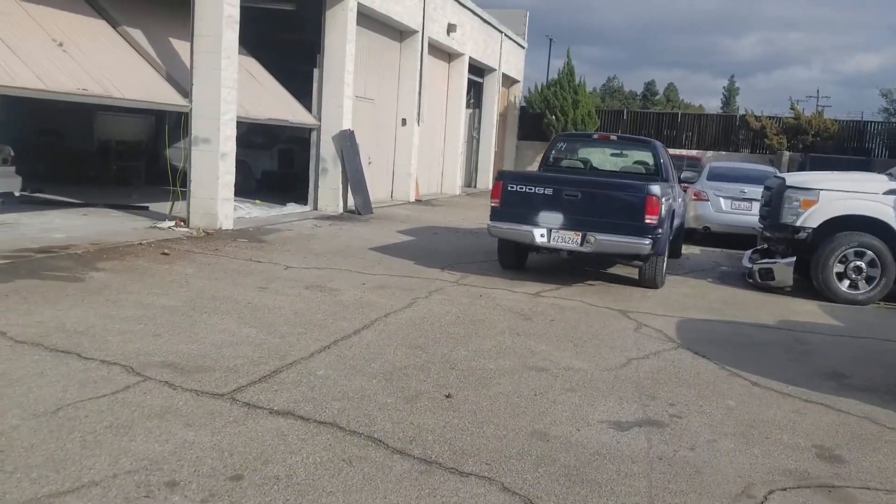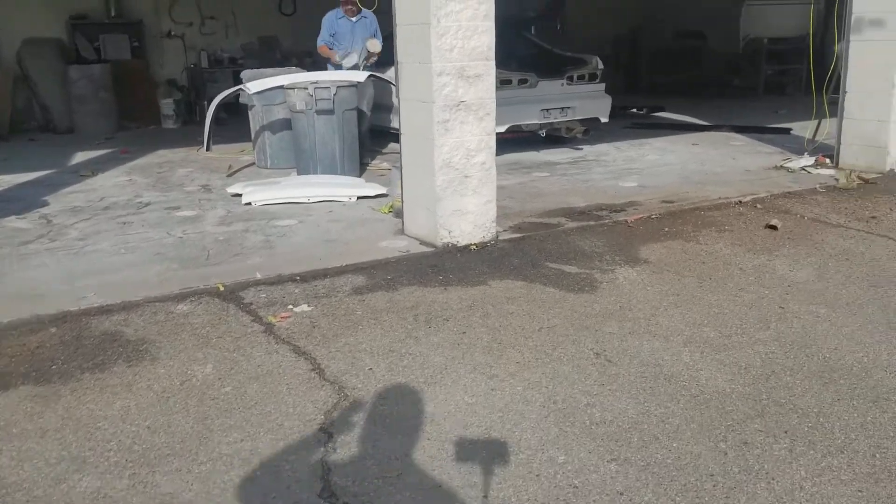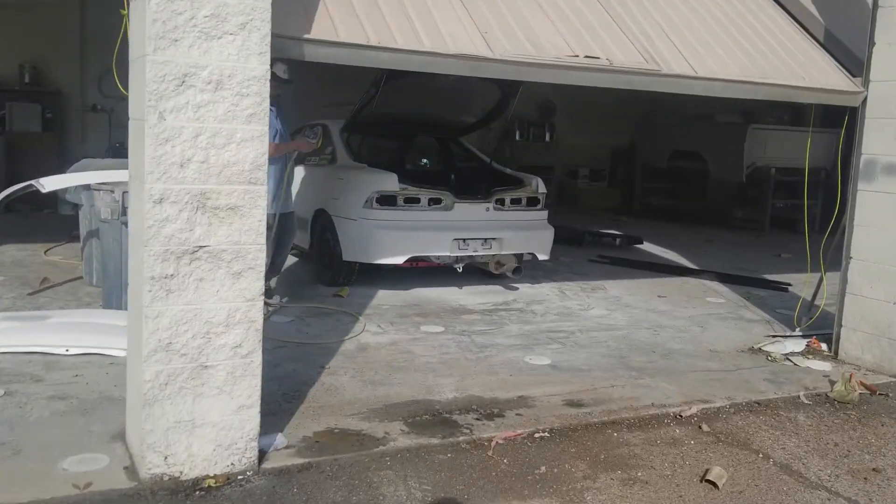Drew here again. You guys can see our back workshop out here. Let me give you guys a preview of the customer's car and an update to see how it's coming.